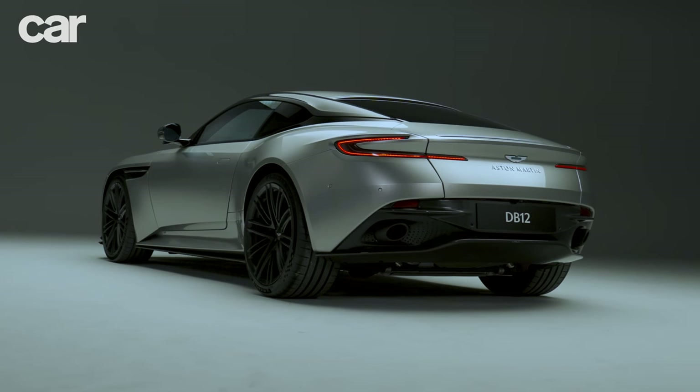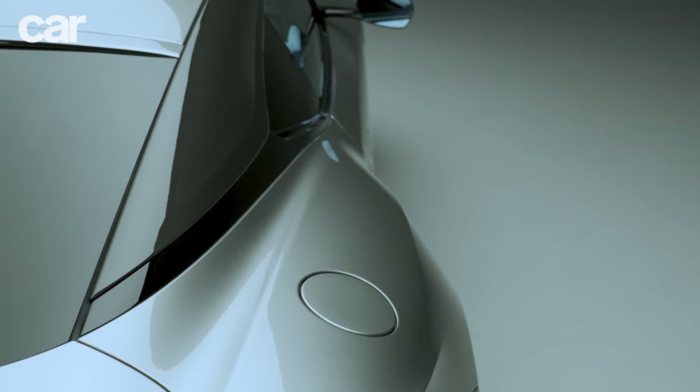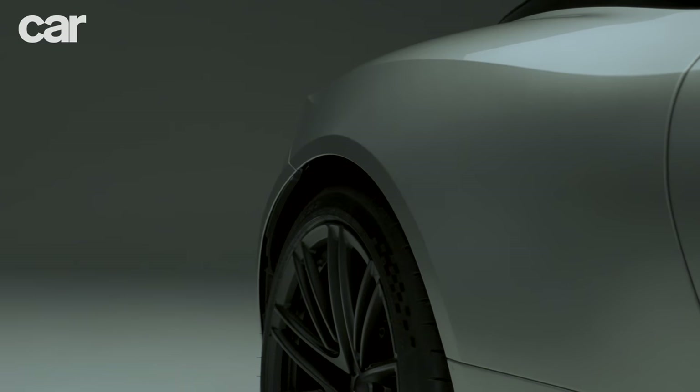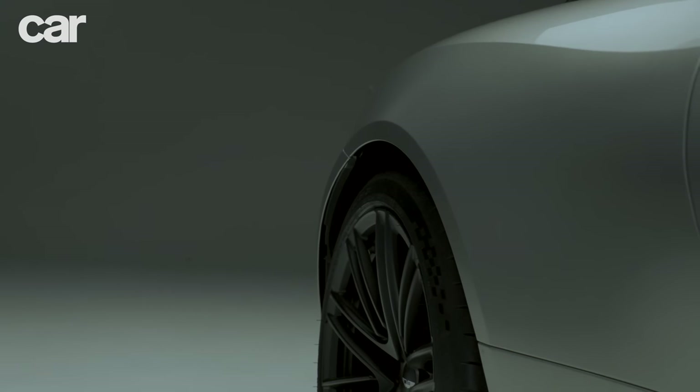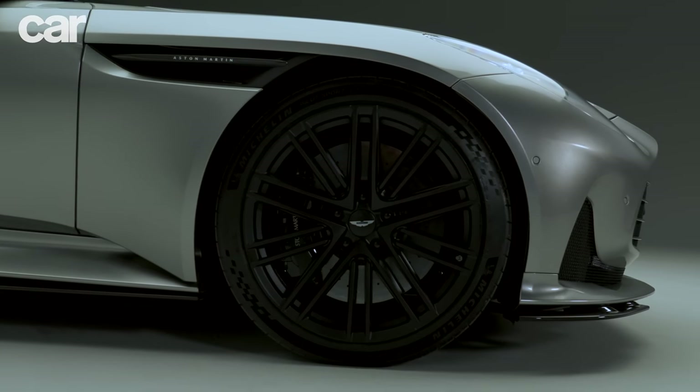Also new are the Bilstein DTX adaptive dampers, said to have five times the bandwidth for improved response and the ability to flick from sports mode to comfort GT at the push of a button.